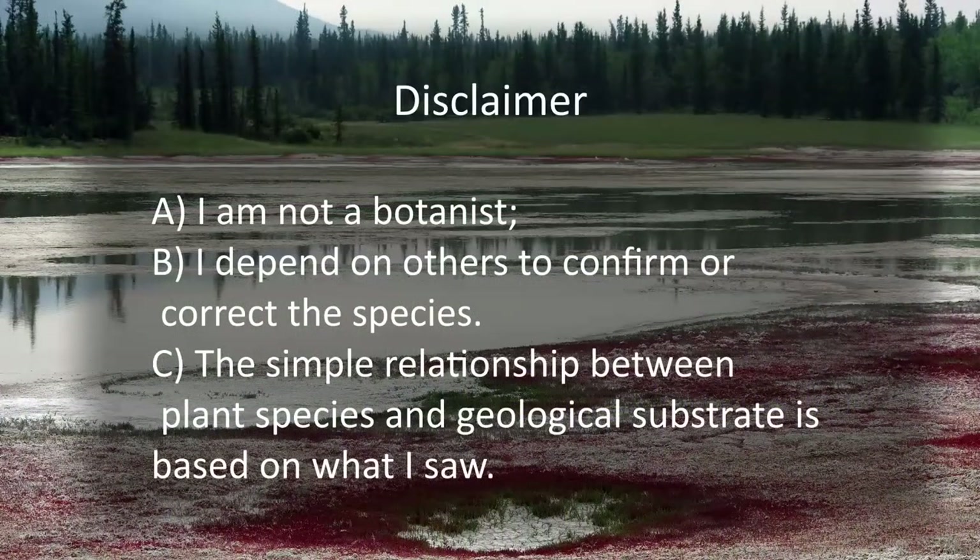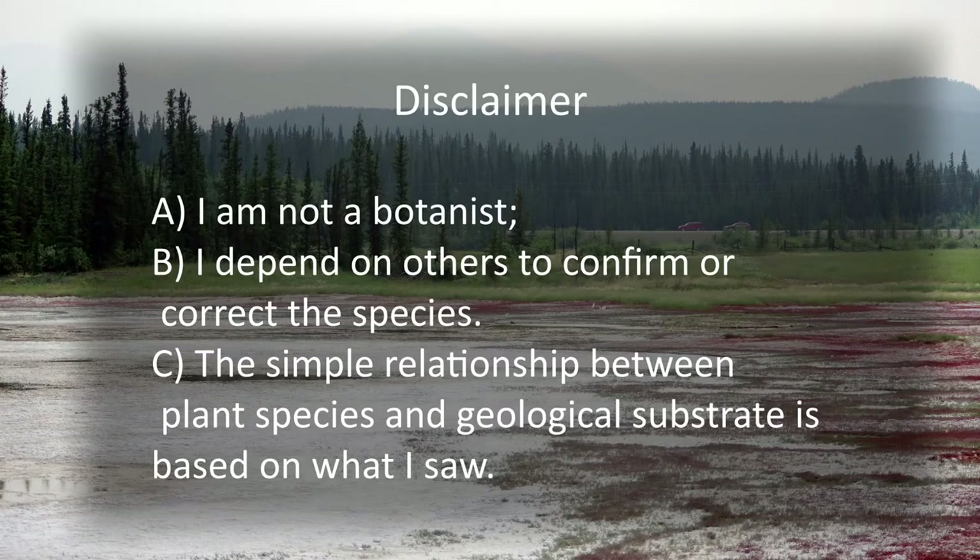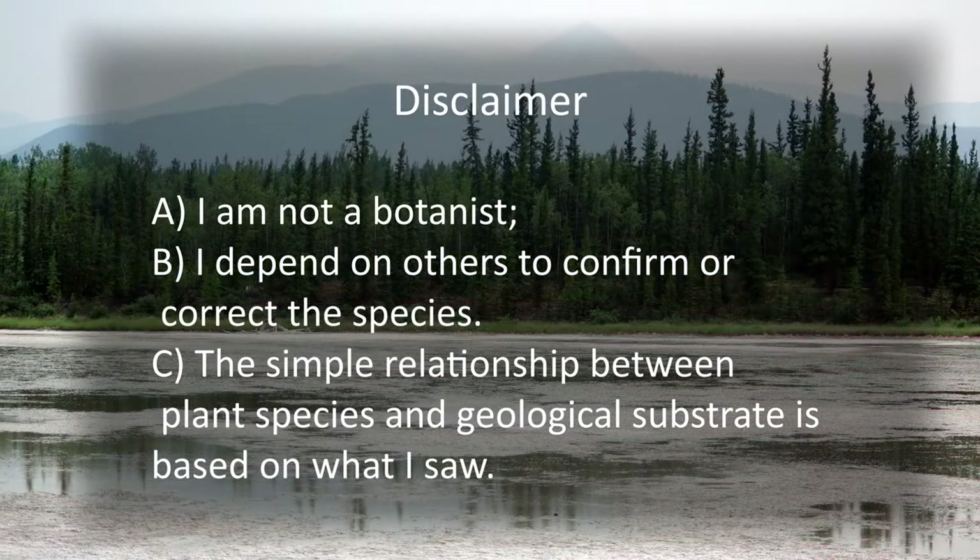One more disclaimer before we look at a few of the plants that grow on the Takini Salt Flats: I am not a trained botanist. I depend on the help of others to confirm or correct species types. The relationship between plant species and geological substrate is a very simple one and is based on what I saw. No doubt, a botanical expert would see a much more refined pattern of plant species distribution.